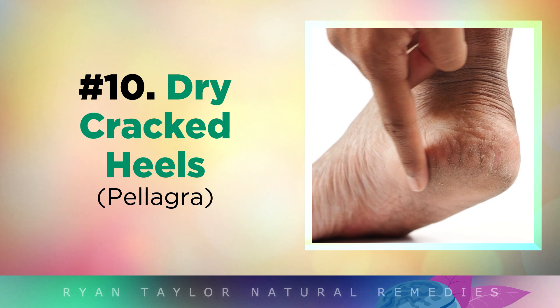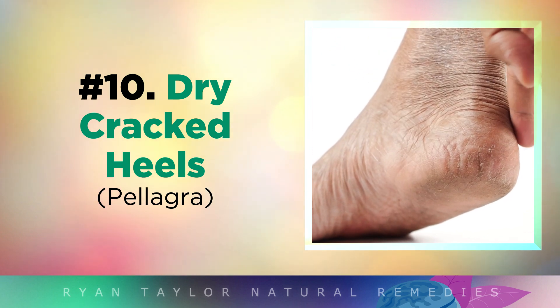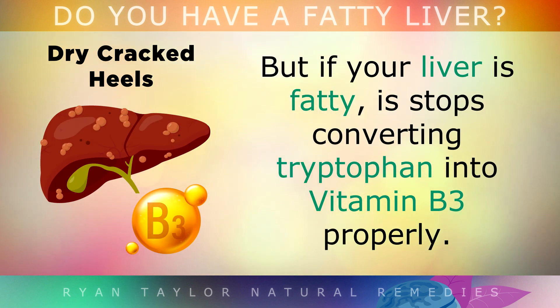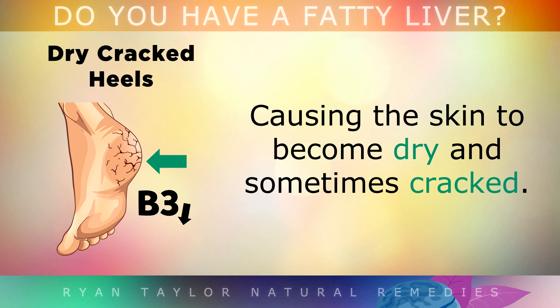Another indicator of fatty liver disease is having dry cracked heels. To keep the skin on your feet healthy and moisturised, your body uses Vitamin B3, also known as Niacin. But if your liver gets fatty, it stops converting tryptophan into Vitamin B3 properly, which causes the skin to become dry and cracked.